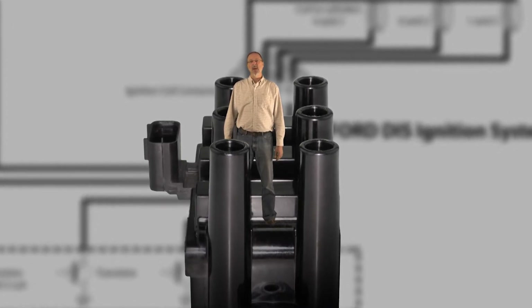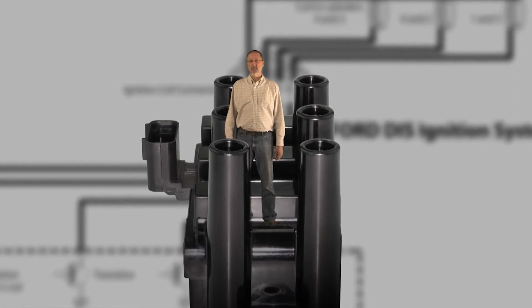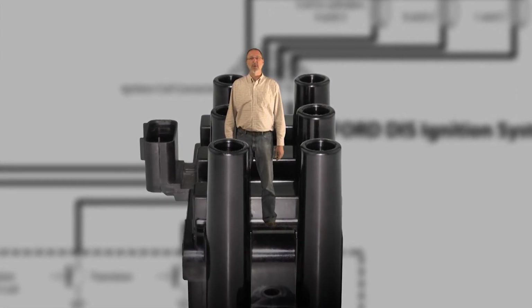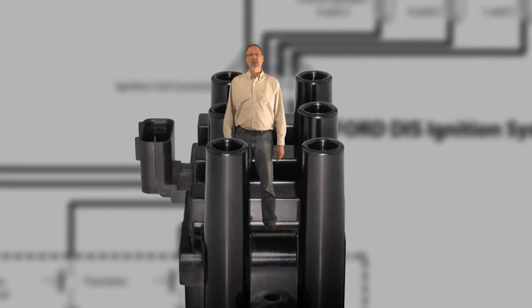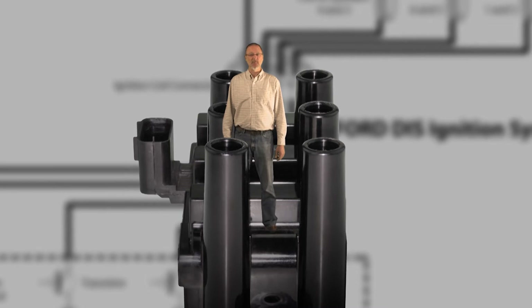The coil firing time on the system is controlled by the PCM, which is the main computer on the vehicle. Before we go any further with this diagnosis, let's take a look at how this and many ignition systems function.